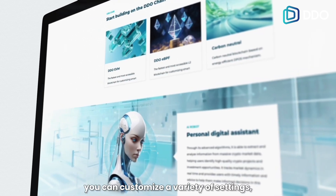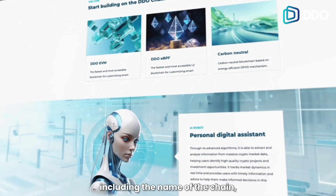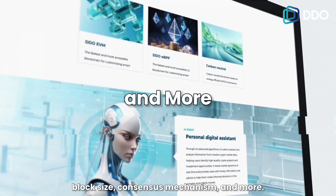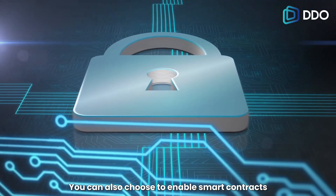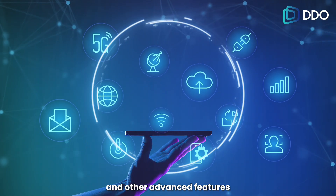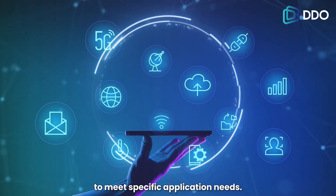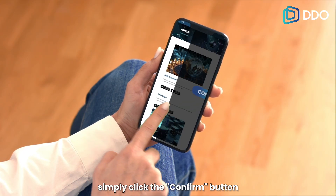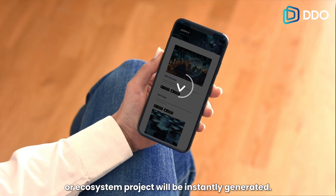On DDO Blockchain, you can customize a variety of settings, including the name of the chain, block size, consensus mechanism, and more. You can also choose to enable smart contracts and other advanced features to meet specific application needs. Once the configuration is complete, simply click the confirm button and your new chain or ecosystem project will be instantly generated.